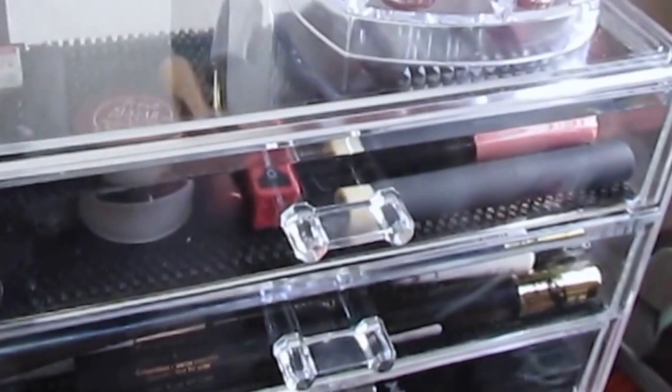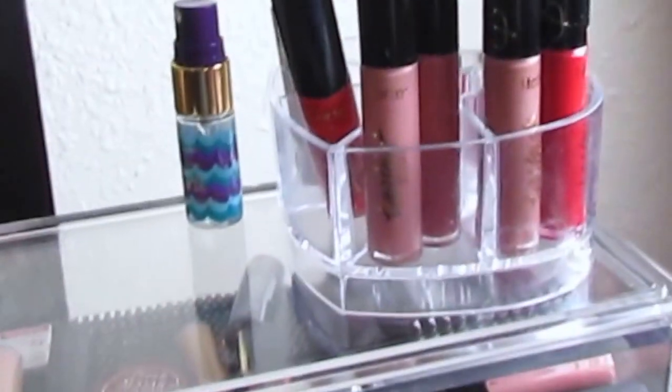Okay, guys, so this is Melly, and I am back. This is not really shop my stash — this is kind of gonna be what's in my weekly basket, or weekly drawers.